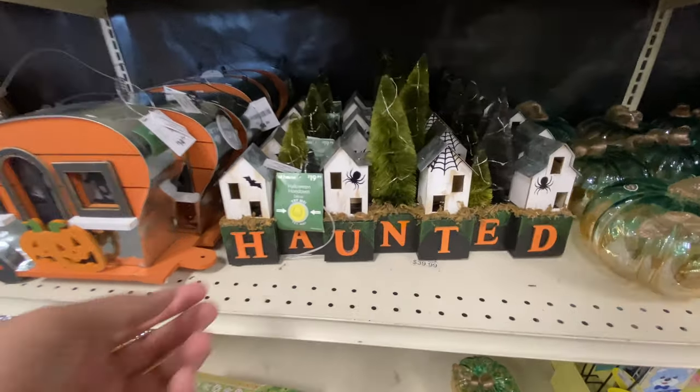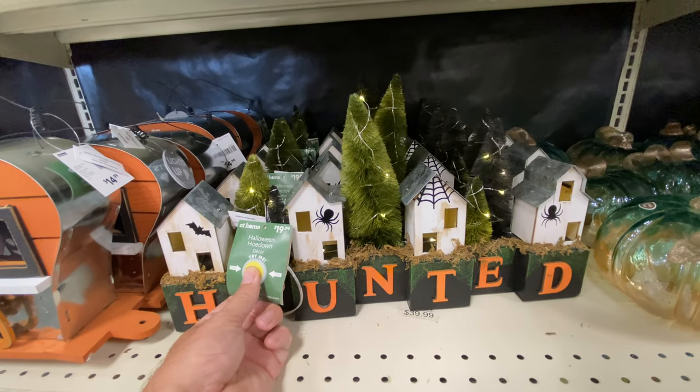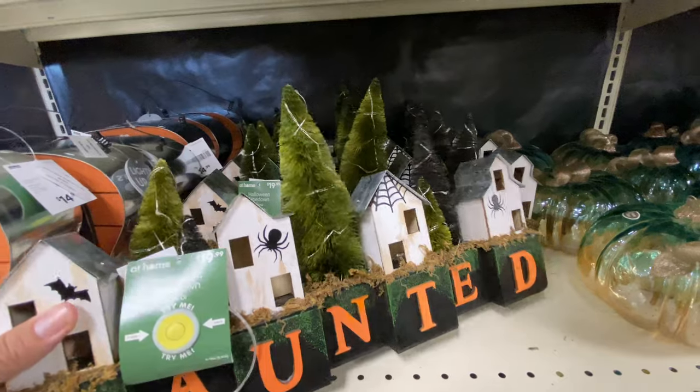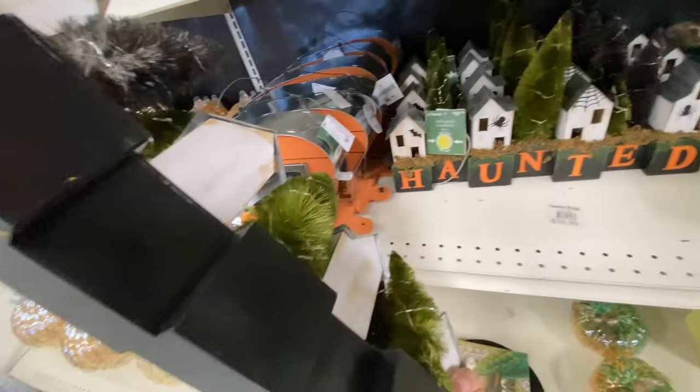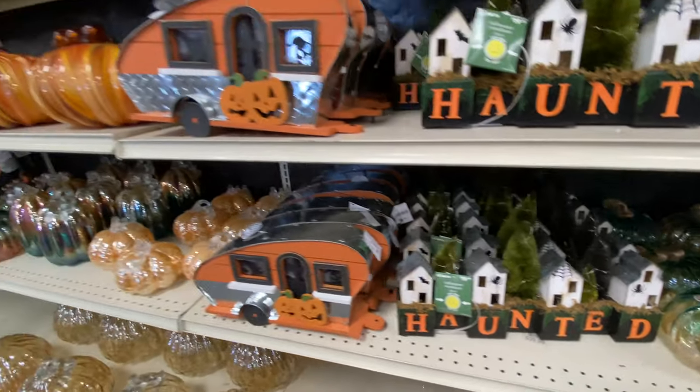I like this haunted sign. The trees kind of remind me of Christmas trees, so I wonder if this is one of those products that they just repurpose - the same basic materials to make Christmas versions and Halloween versions. But it lights up, which is nice.